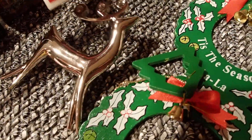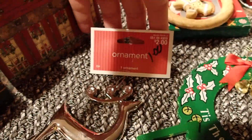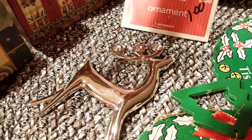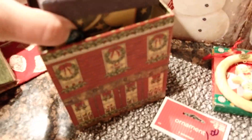I found the silver reindeer — a dollar. It's a Christmas ornament, brand new. Then I also found this cute little box — two of them actually. This one was inside of this one, and the price for both was a dollar.